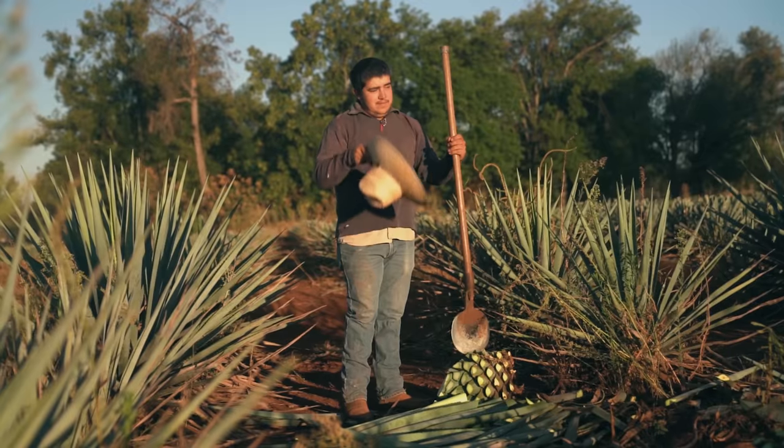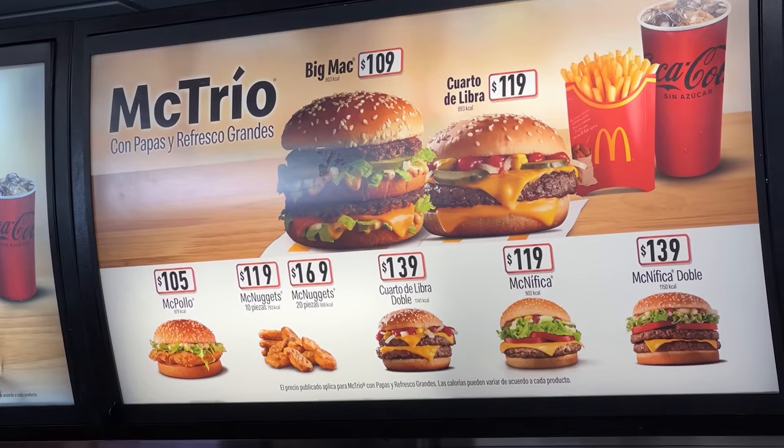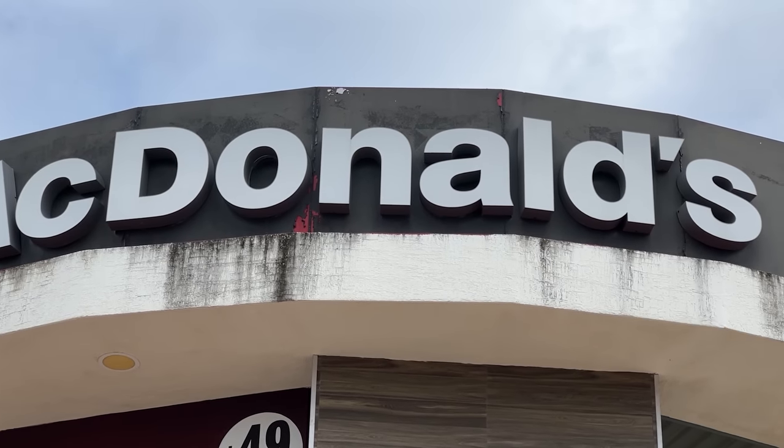Good morning from Playa del Carmen here in Mexico. Today I'm very excited because I'm going to McDonald's. Mexico's famous for a lot of things — tequila, mezcal. I tried a lot of that last night. So now I'm ready for the other thing they're famous for: random menu items at McDonald's. I've not actually eaten at a McDonald's in Mexico yet, but I know they have unique menu items you'll only find here and that's why I'm excited.